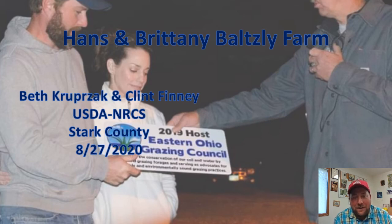Hello again, neighbors and naysayers. This is Clint Finney for another Eastern Ohio Grazing Council virtual pasture walk for August 27th, 2020. This month we went and visited the farm of Hans and Brittany Baltsley up in Stark County. For those of you that were with us last October, we visited their farm then. Because of the time change and waning daylight, we didn't have a whole lot of daylight to see much of the farm, so we thought it was a good idea to go back and also to see how their farm is dealing with the current dry weather.